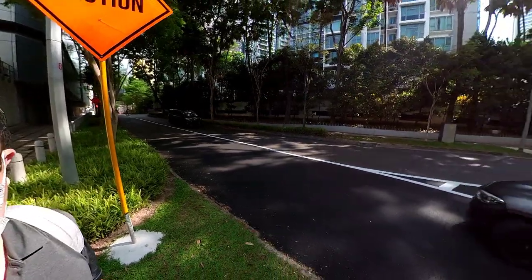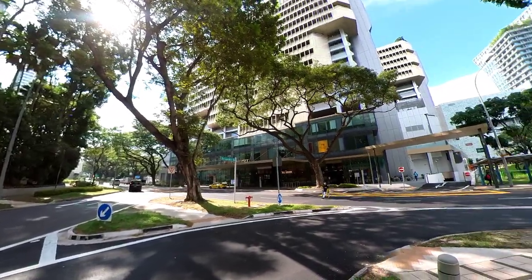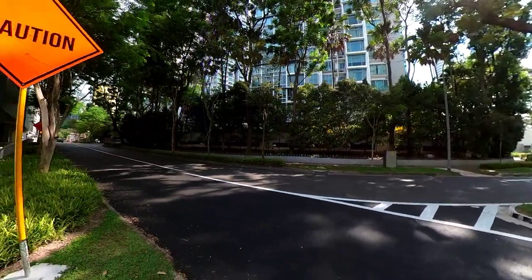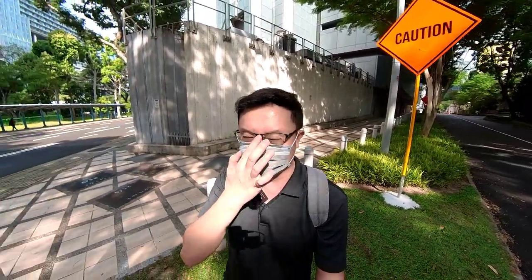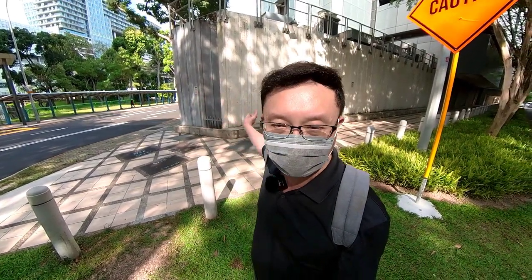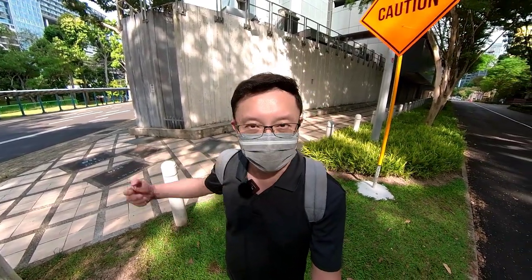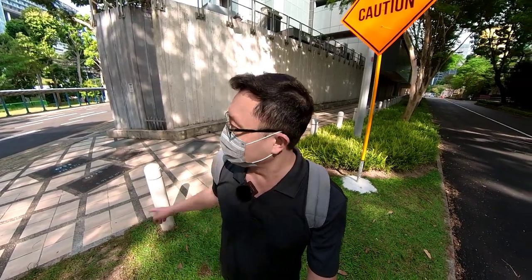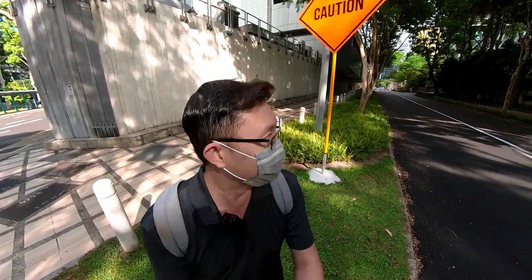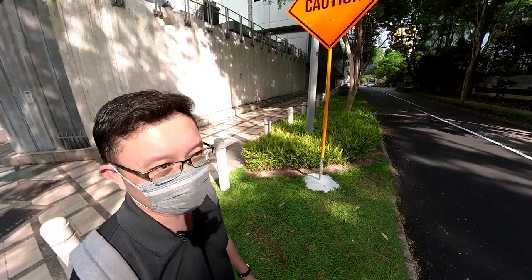I am here at Devonshire Road, and to my right-hand side is Triple One Somerset — the mall right on the right-hand side — which is very near to Somerset MRT station. One of the more usual routes people take when going towards River Valley is along the Kilini roadside, where you pass by a lot of trees and nice food. But this route I'm on is one I recommend because it's shorter. Coming out from the Somerset MRT station exit, you cut through this road and along Devonshire Road to hit Kilini Road and the River Valley area.